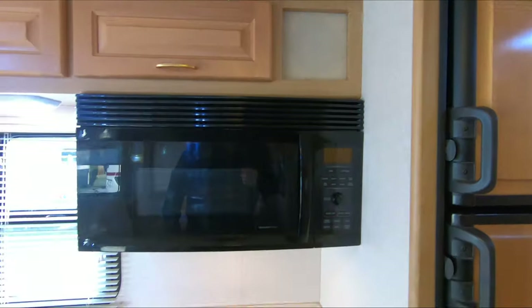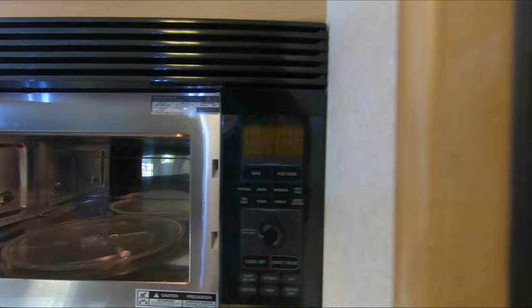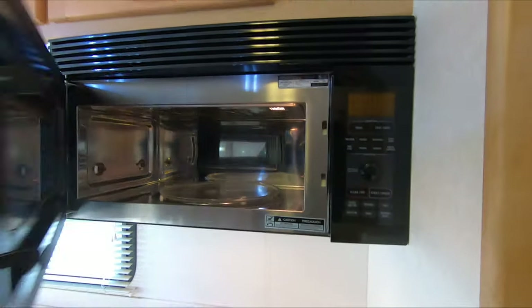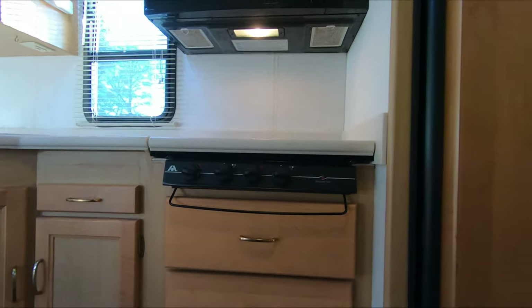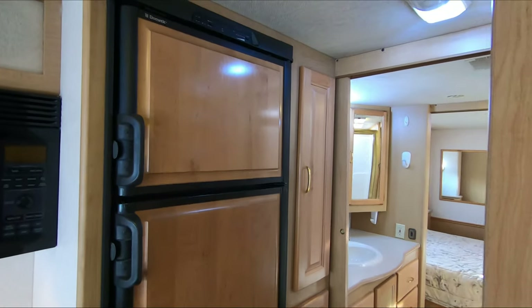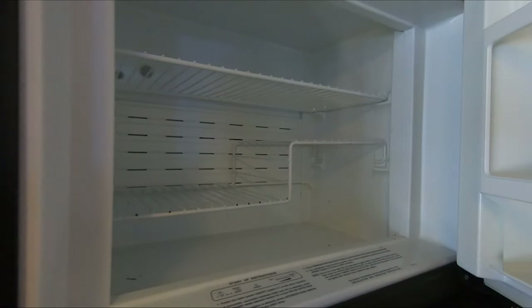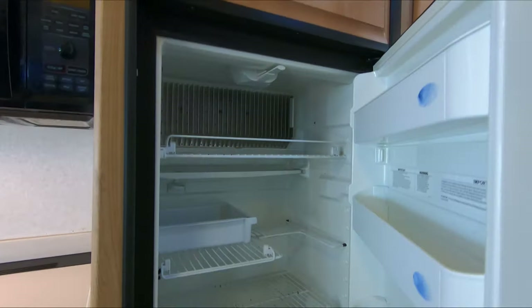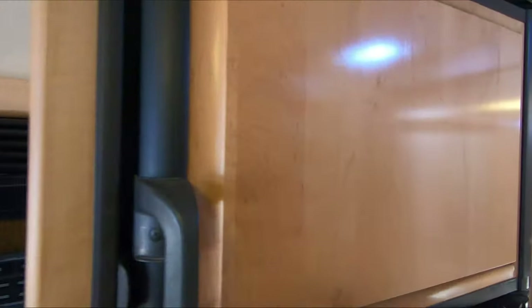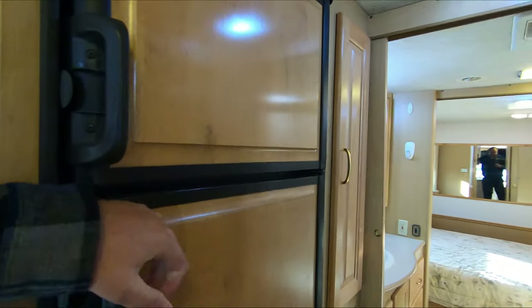It does not have a traditional propane oven, but it does have a convection oven — it's an electric oven. You do have extra drawers and storage in its place. Got an eight cubic foot Dometic RV refrigerator freezer that's actually working right now — it's already starting to ice over in the freezer and refrigerator. It's on automatic and with the generator running, it is on AC power.